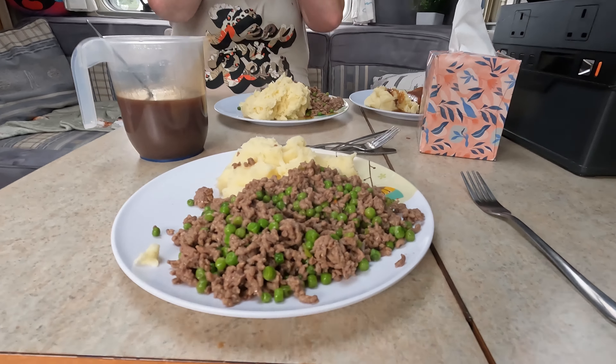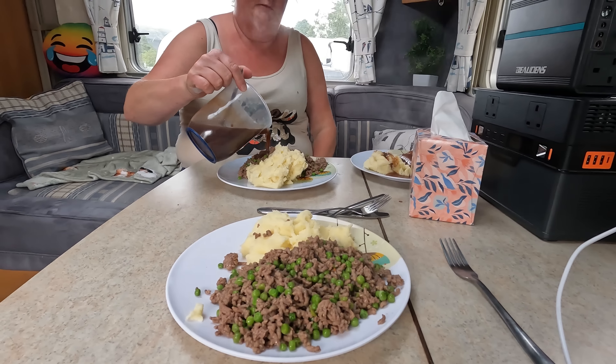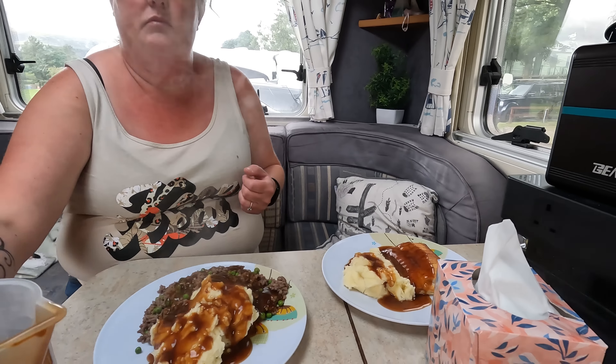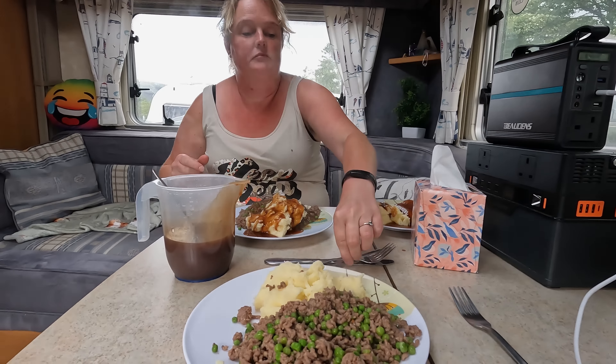I need to go for a sit down now and some food. Time for some tea - mince and tatties, you can't beat it with a bit of gravy. Zach's having pie because he's not a mince fan - he's got chicken pie. Let's get tucked in then.